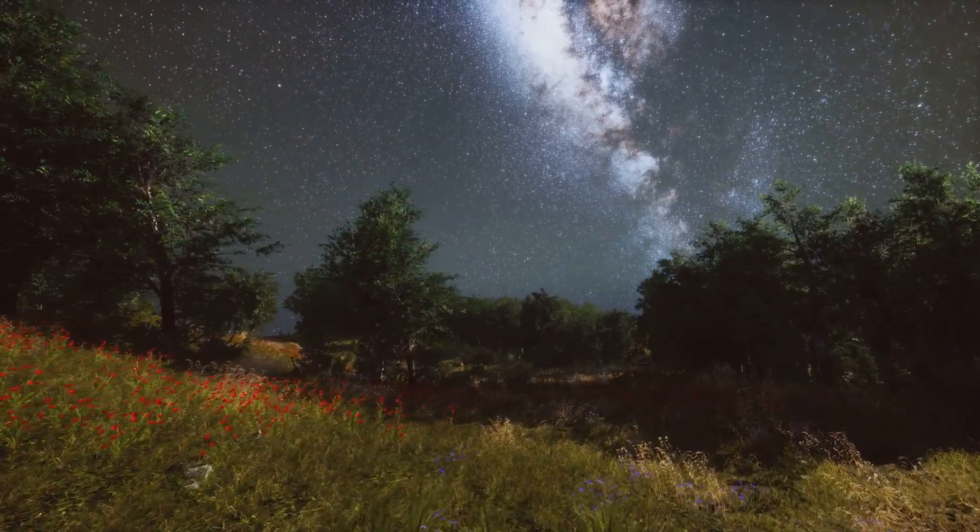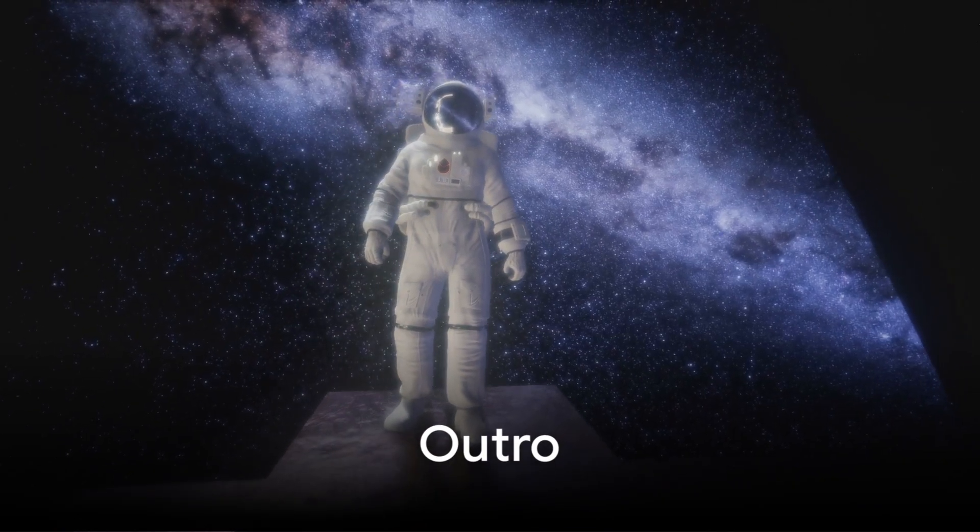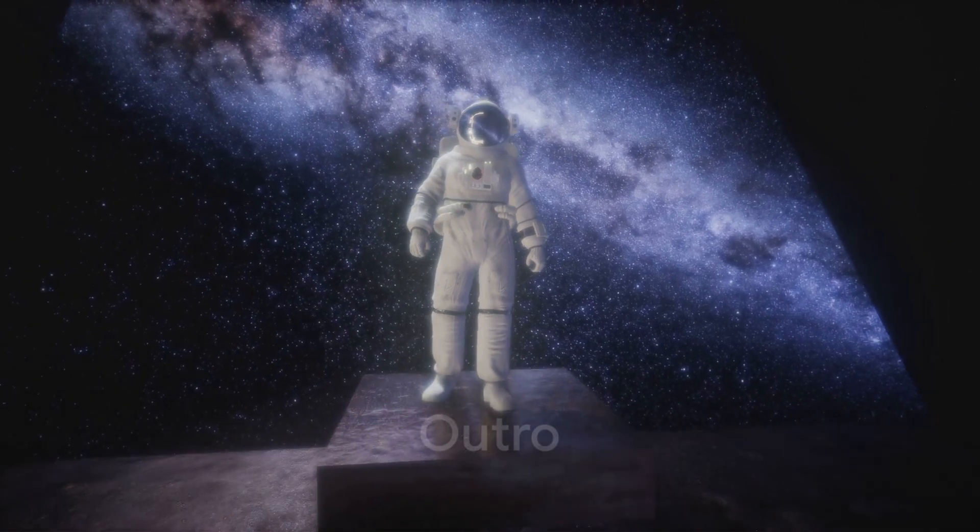You're literally living in the middle of a galactic masterpiece. See you next time. Subscribe for more cosmic adventures.